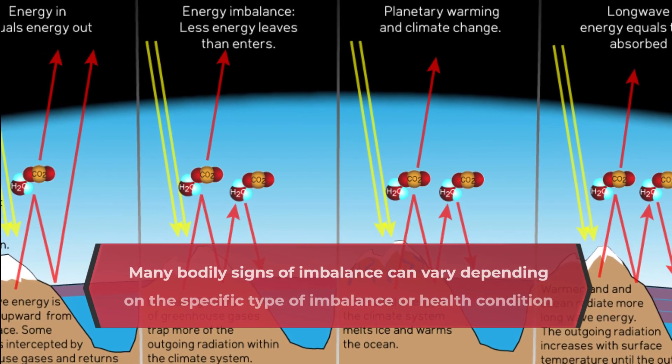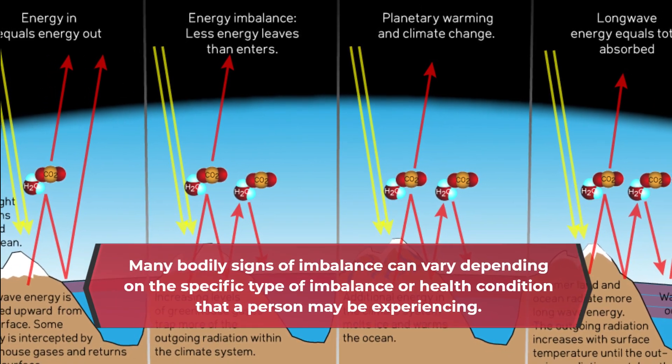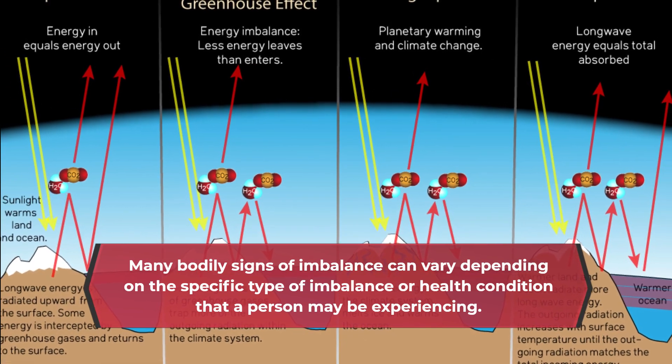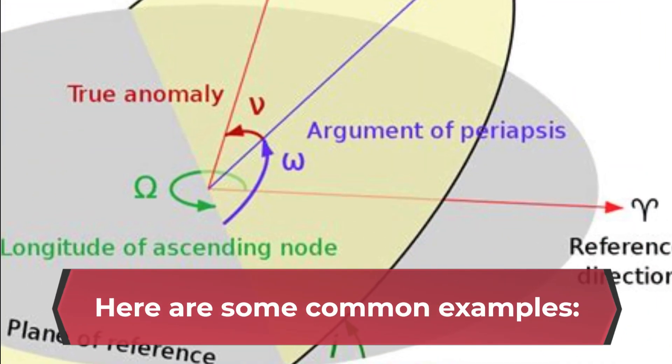Many bodily signs of imbalance can vary depending on the specific type of imbalance or health condition that a person may be experiencing. Here are some common examples.